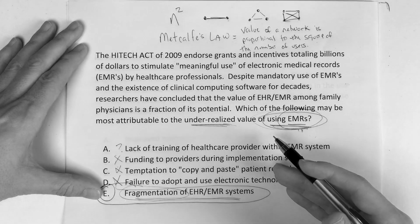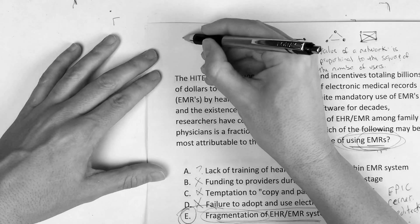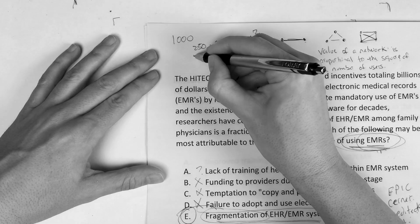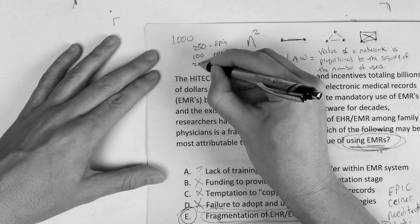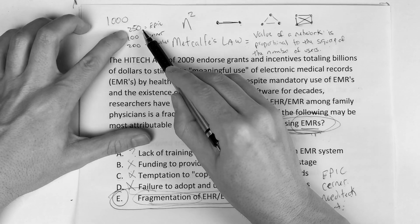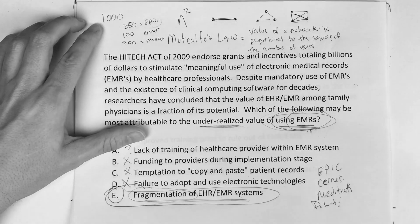So why are EMRs under-realized in their true potential? It's not that people don't want to adopt it, or there are funding issues or lack of training — it's the fact that the systems don't talk to each other. If you took a survey of 1,000 physicians and 250 were on Epic, 100 on Cerner, 200 on Meditech and so on — the power of 250 squared is not as much as if everybody was using the same one, which would be 1,000 squared. That's where the value of the network comes in.